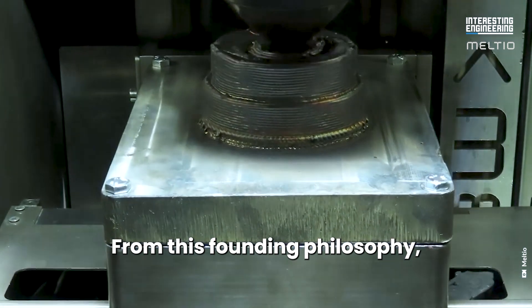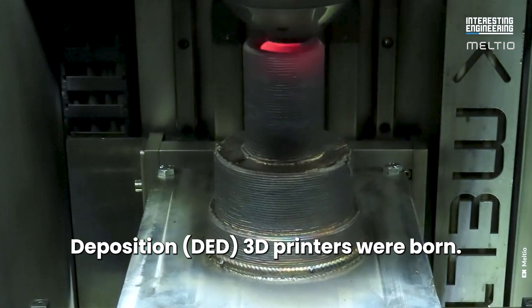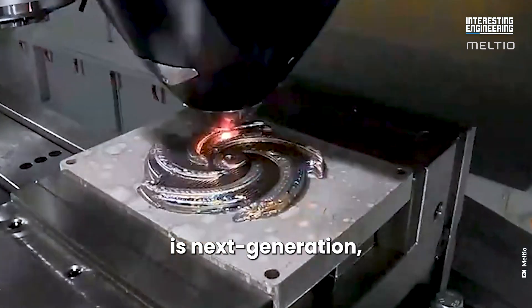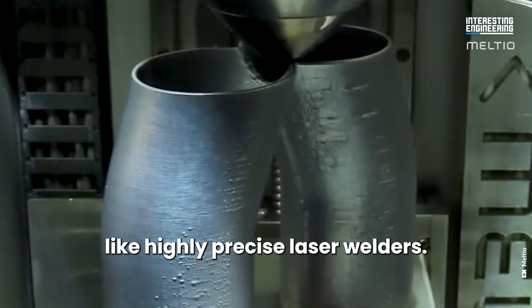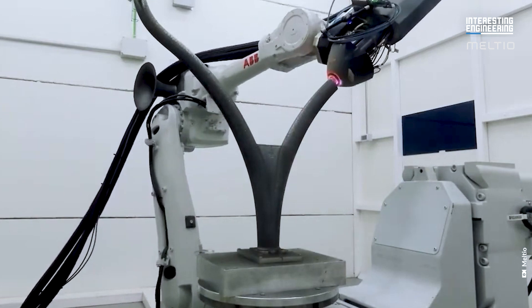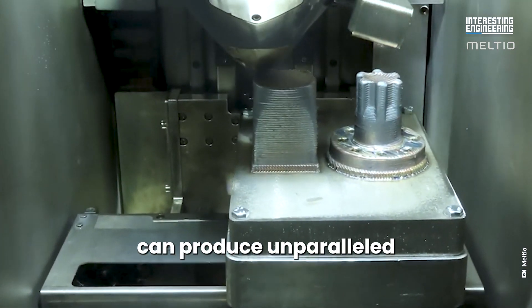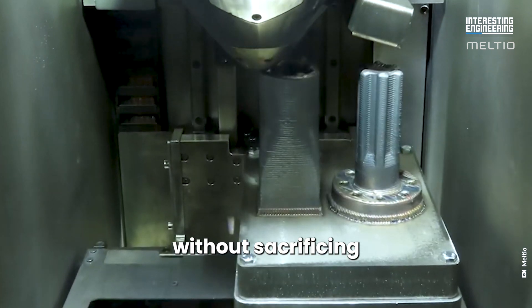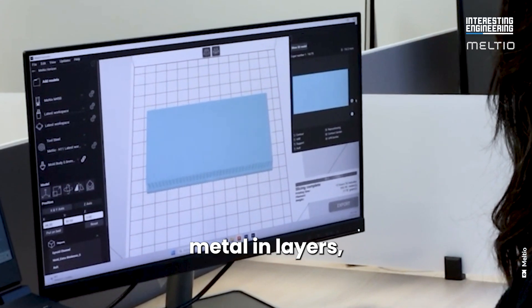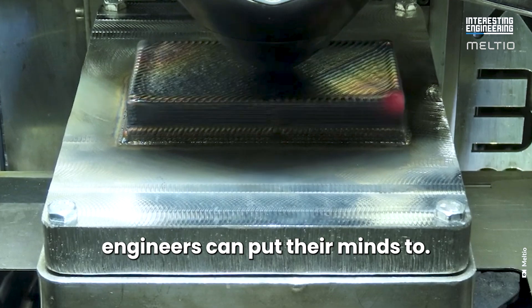From this founding philosophy, Melteo's Directed Energy Deposition, or DED, 3D printers were born. Their range of metal 3D printing machines is next generation, working effectively like highly precise laser welders. If a product or material can be welded, it can be 3D printed. Melteo's 3D printing heads can produce unparalleled precision and control without sacrificing the quality of the final product, producing a constant flow of molten metal in layers, allowing these machines to produce any metal structure engineers can put their minds to.